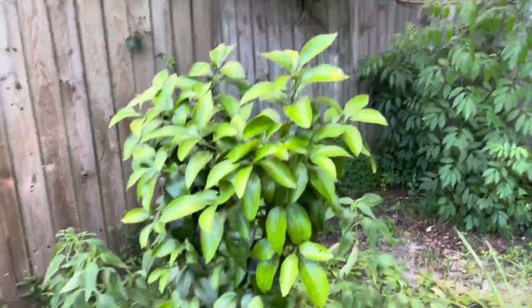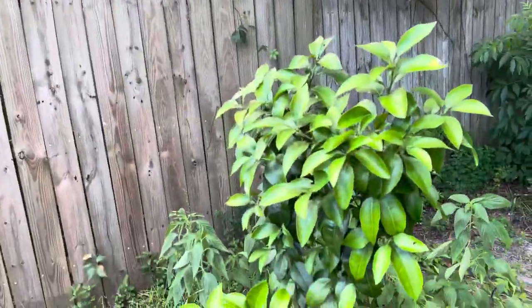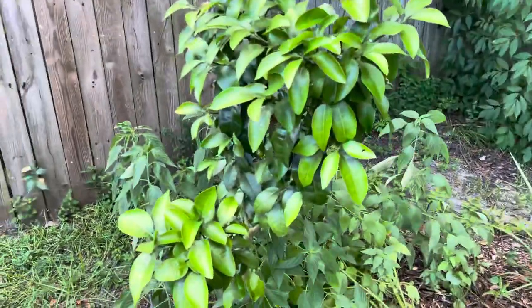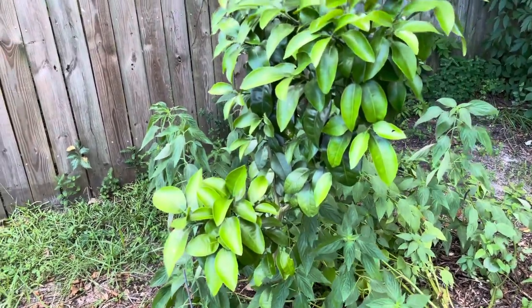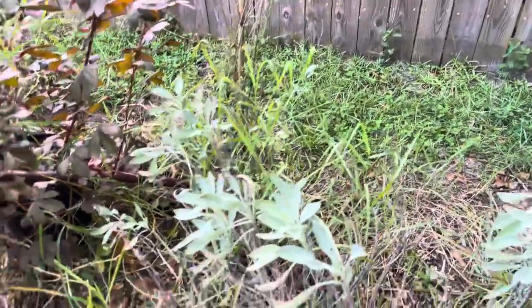Down here is the Mississippi citrus — the best citrus I have by far. I planted it under the water oak tree, as recommended by Florida gardeners, because there's something about that combination that the citrus really likes. There are also some remnants of sage around here.